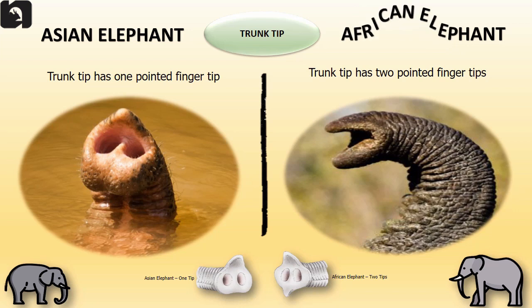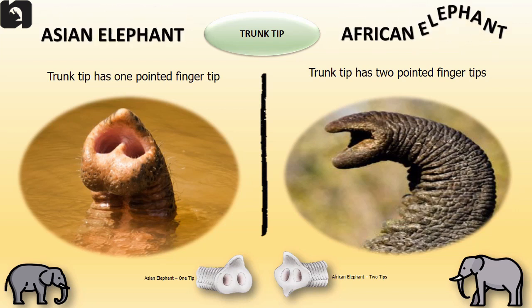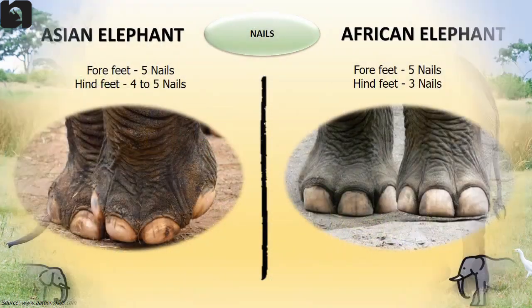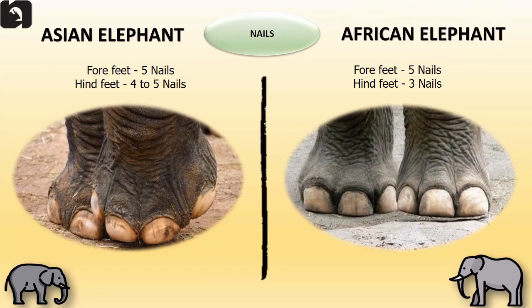The trunk tip of the Asian elephant has only one pointed finger tip. In the case of the African elephant, their trunk tip has 2 pointed finger tips, giving them better control in plucking tree leaves. Asian elephants' front feet have 5 nails and their hind feet have 4 to 5 nails. African elephants' front feet have 5 nails and their hind feet only 3 nails.